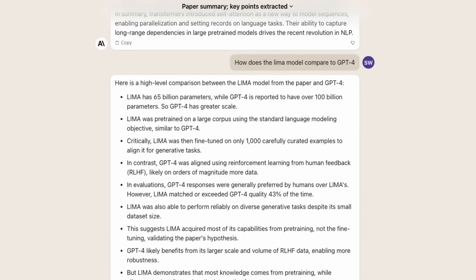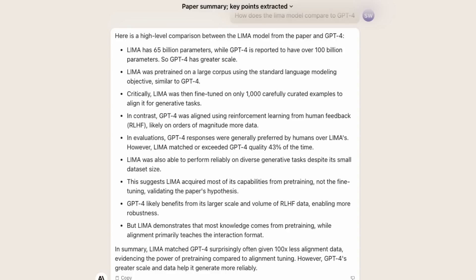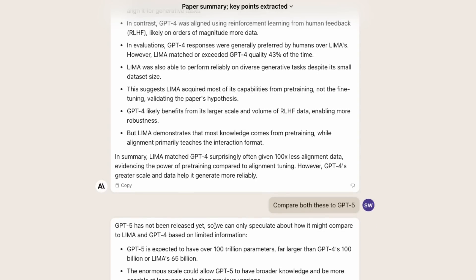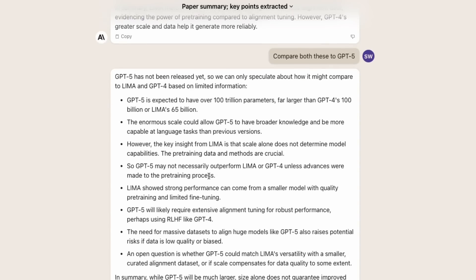Here it's giving us information comparing the model in this paper to GPT-4, which is over 100 billion parameters. It gets the concept that GPT-4 was probably trained on a lot more RLHF data. If we try to get it to compare to something that doesn't exist, we can test how much it hallucinates. It basically says 'GPT-5 has not been released yet, so we can only speculate,' and gives stats similar to GPT-4 — it does refer back to the paper.